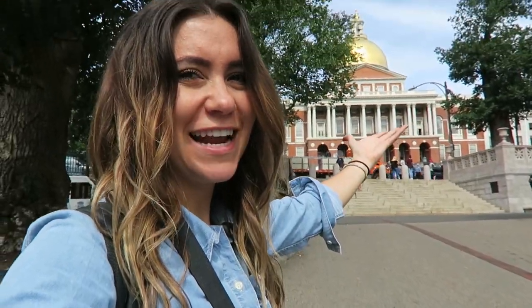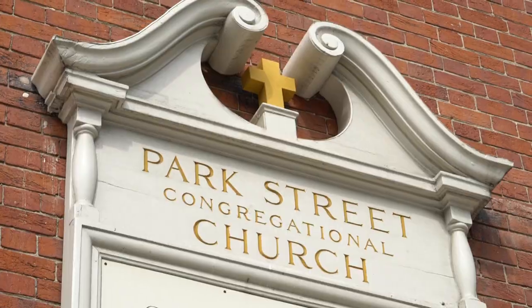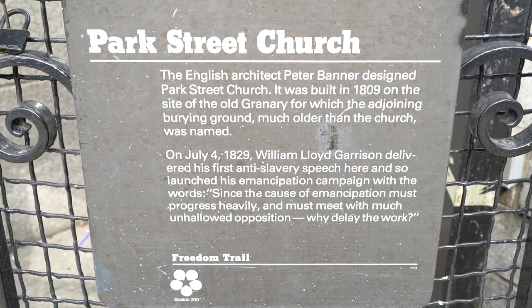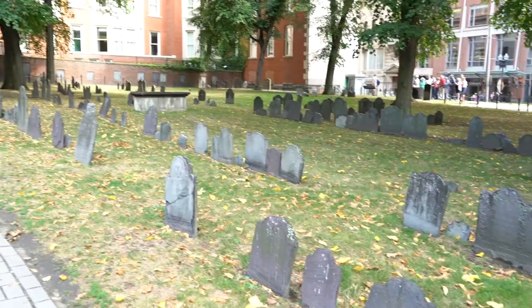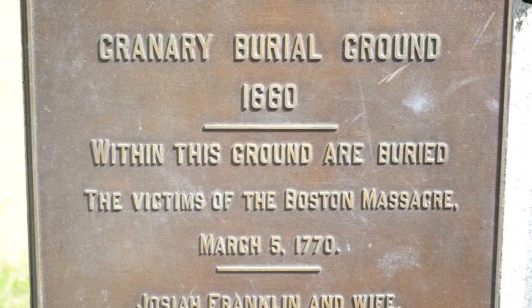First up, we've got the Massachusetts State House. The original owner is John Hancock, who was the first governor of Massachusetts and signer of the Declaration of Independence. That is King's Chapel, and this is Boston's first burial ground. It's actually really pretty and eerie. I find graveyards pretty eerie — I don't even know what kind of emotion I'm trying to convey here, but it's really, really cool.